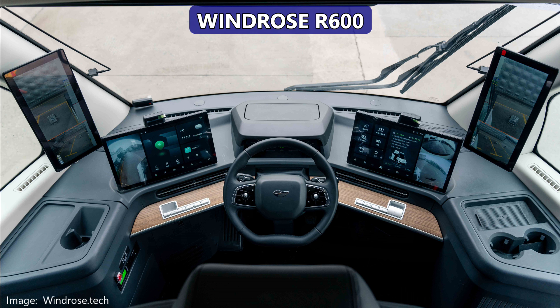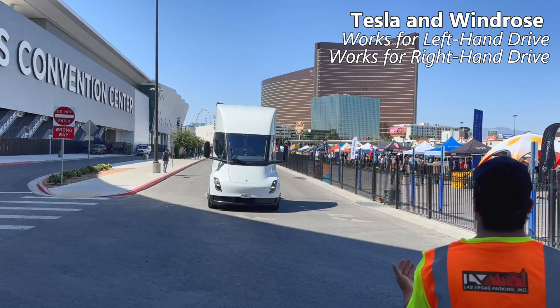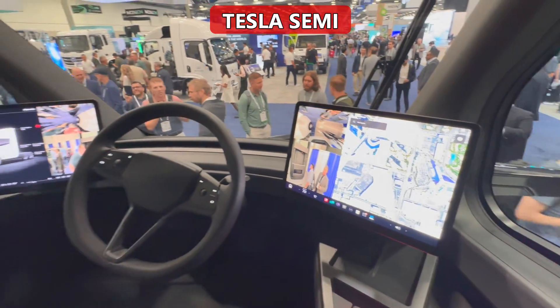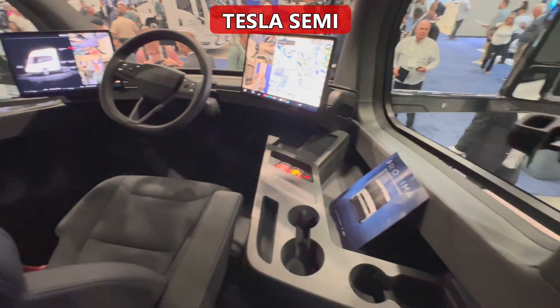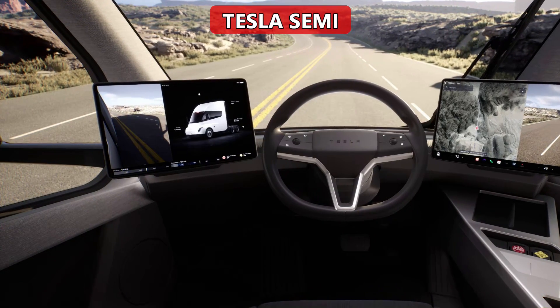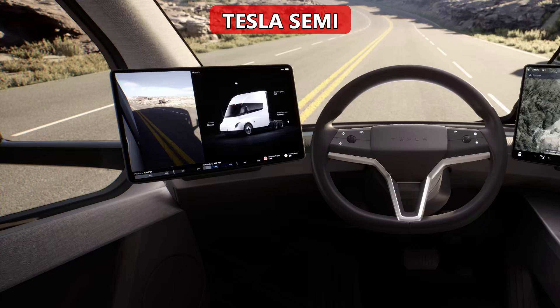Both trucks position the driver in the middle of the cab. For big trucks like this, I think sitting in the middle just makes more sense — it's a good idea. It also allows the same model to be sold in both left-hand drive and right-hand drive markets. Both have information displays to the left and right of the driver. Note that Tesla does show digital side mirror views on the displays, even though legally they are still required to have glass mirrors. If the laws in the U.S. do change, they could do a quick revision.